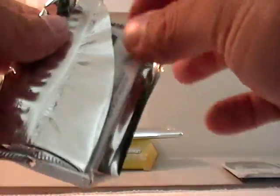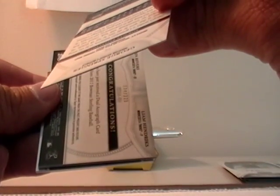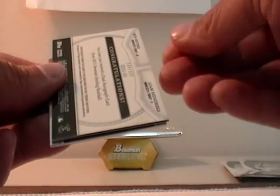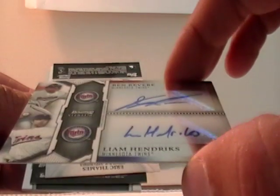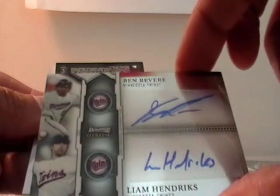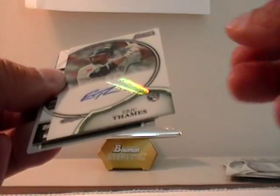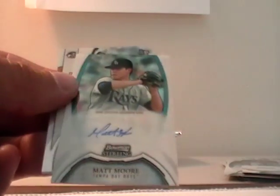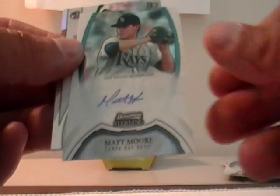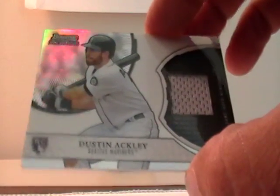Two more packs up here. Ben Revere for the Twins. George Springer for Houston — a refractor, 6 out of 199, J. Julius. We got a dual autograph for the Twins — Ben Revere and Liam Hendricks, out of 225 — J. Julius. Eric Dames for the Blue Jays — J. Havitt. Matt Moore autograph for the Rays — J. Julius. And Dustin Ackley for the Mariners — J. Spot L.W.